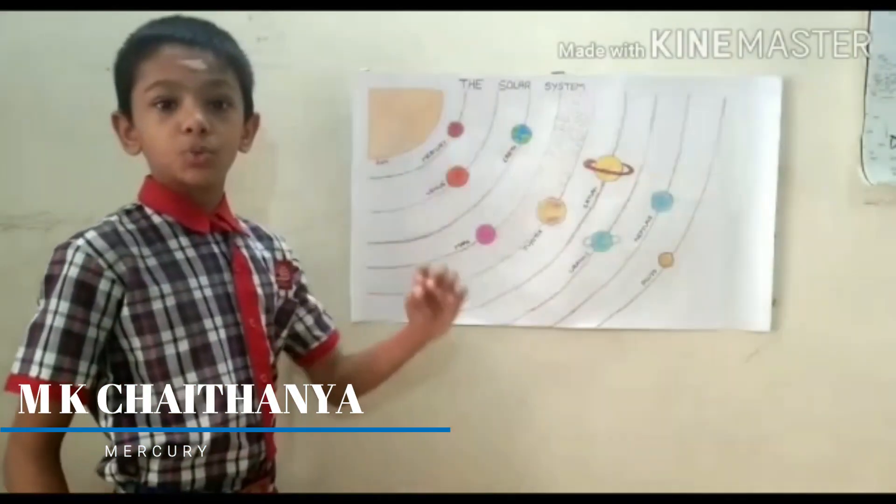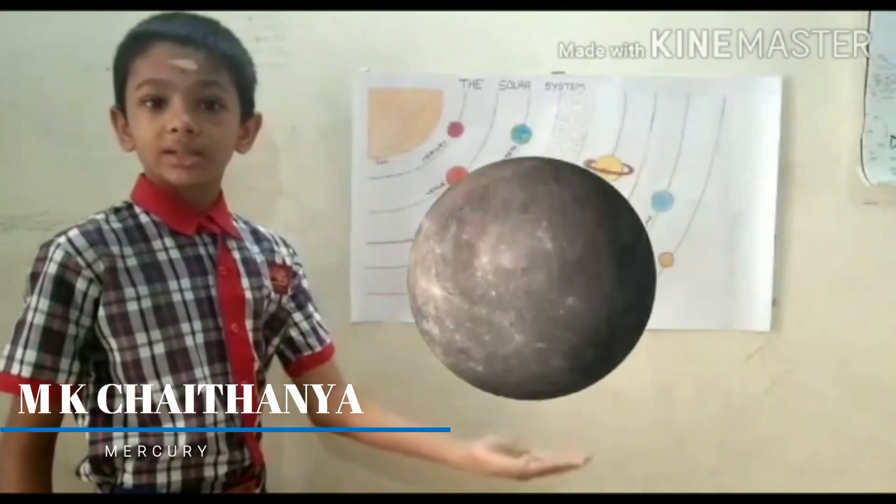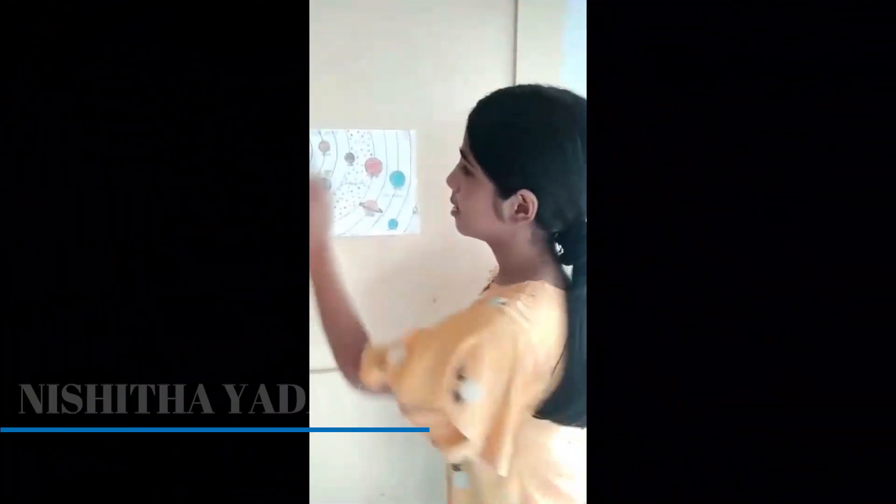Mercury has zero moons. Mercury looks like this. Venus is the second planet in our solar system.